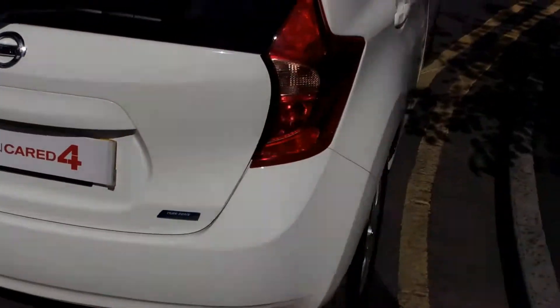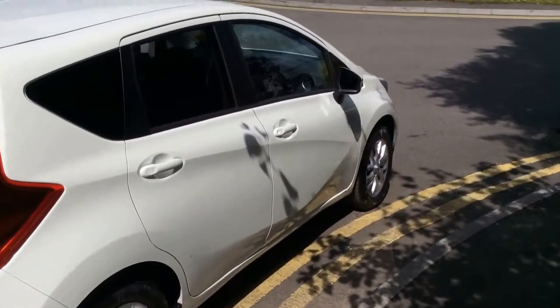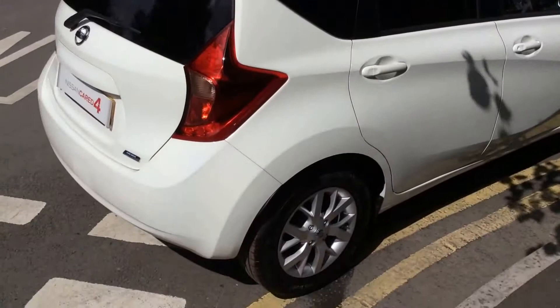If you continue around to the right hand side of the vehicle, again you'll notice that the bodywork, the paintwork and the 15 inch alloy wheels are in very good condition.